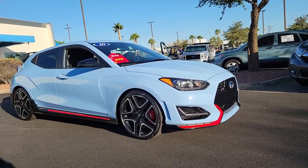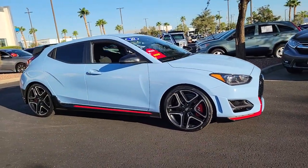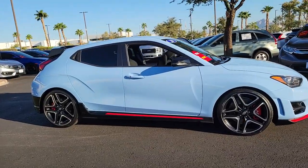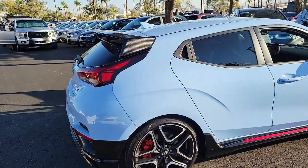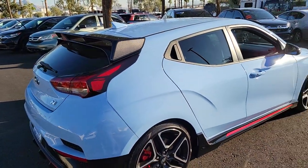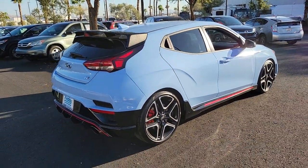Looking for your dream car? It could be the 2020 Hyundai Veloster N. This vehicle is an outstanding buy with fewer than 20,000 miles on the odometer. This Veloster N is built to perform, whether on the track or scenic back roads.